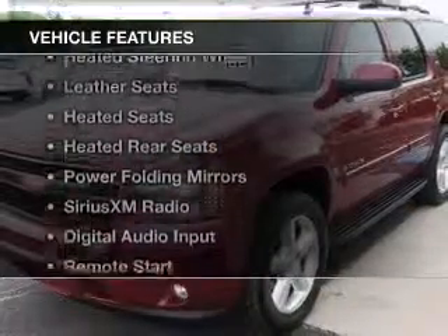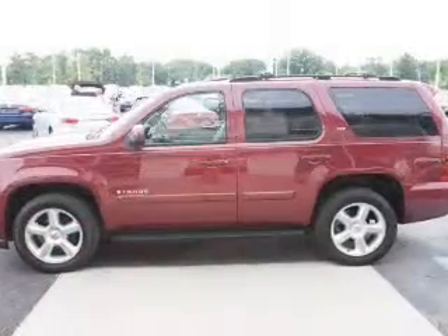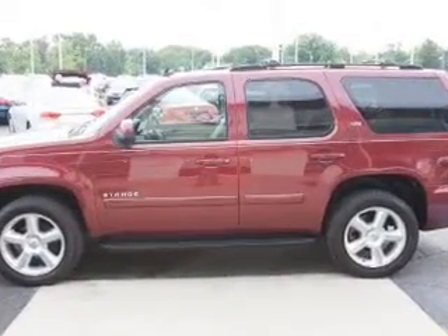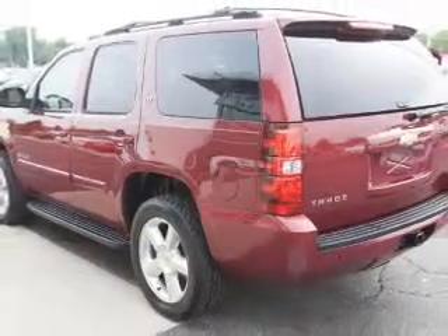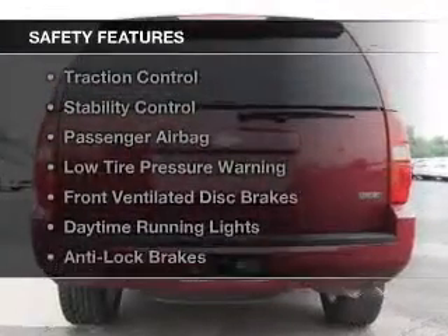The features include heated steering wheel, leather seats, heated seats, heated rear seats, power folding mirrors, Sirius XM satellite radio, digital audio input, remote start, steering wheel controls, and memory seats.